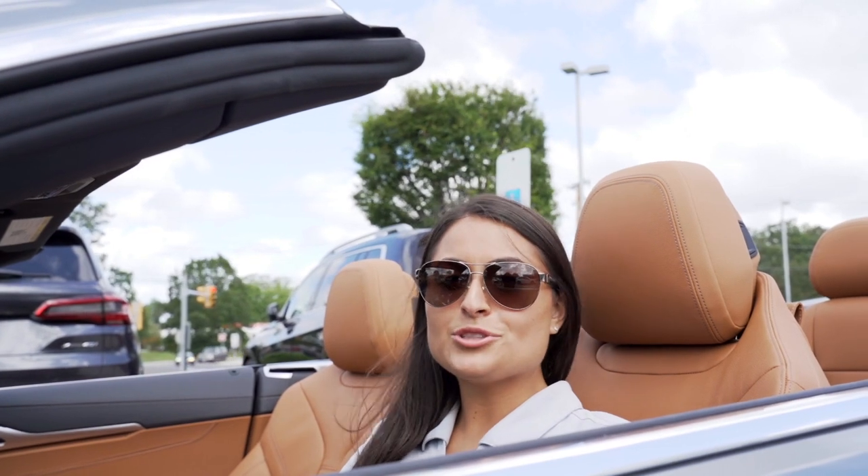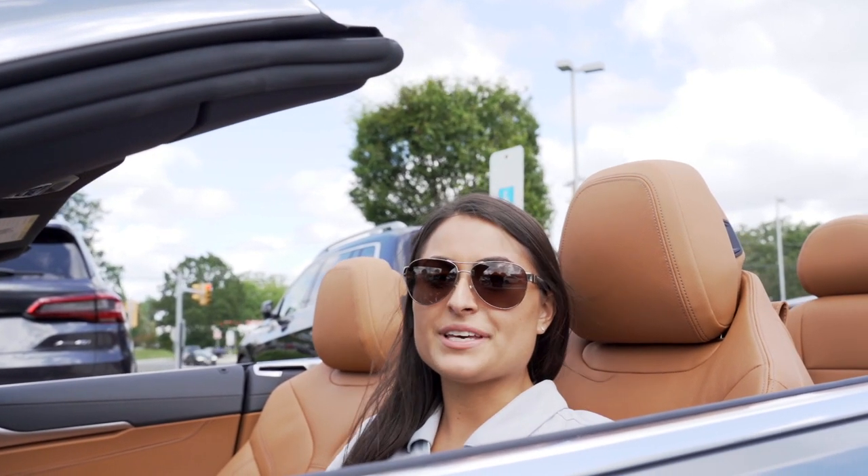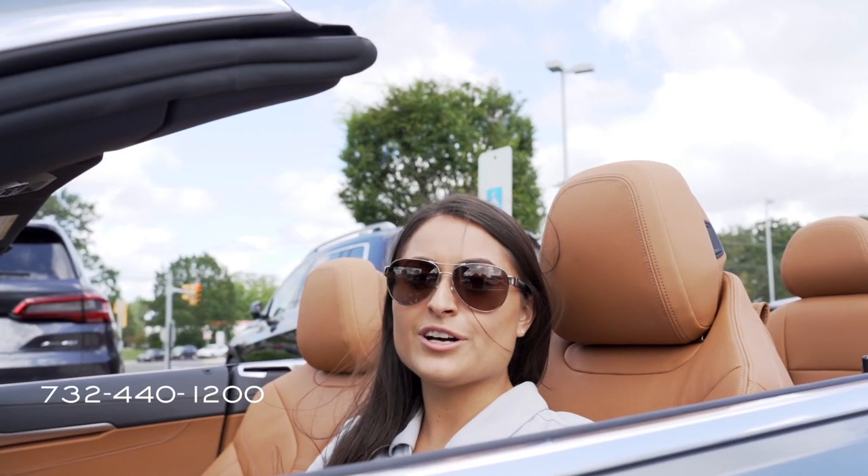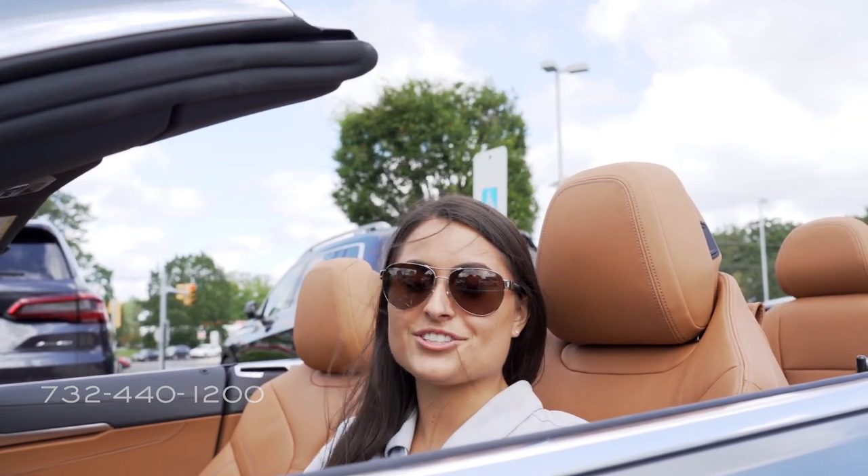Thank you for test driving the new 2020 8 Series Convertible with me. Schedule a test drive at any time by calling us at 732-440-1200, or give us a call if you just have any questions. Thanks for watching!